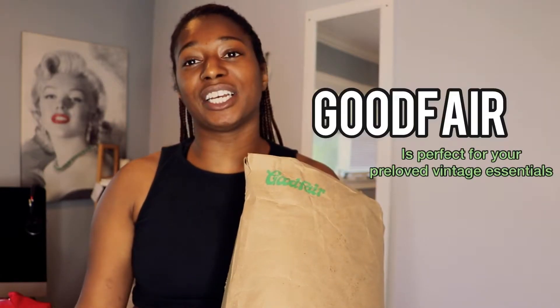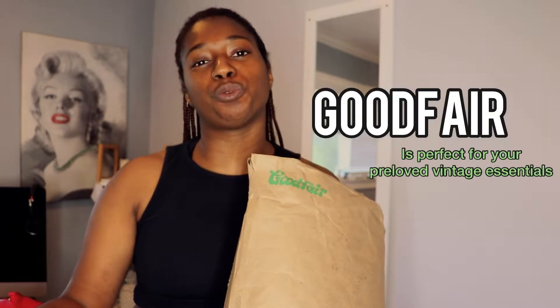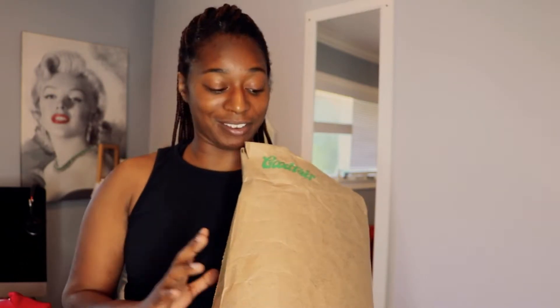Hey everyone, what is up? It's Jazz back on the YouTube. I have a really fun video today. I'm so happy to be partnering with Goodfair. Goodfair is an online thrift retailer — they have tons of vintage pre-loved items and mystery bundles, so you can get a mix and match of different essentials for your wardrobe, from flannels to sweatshirts. I got so many windbreakers from Goodfair and plan to film a whole Goodfair collection at some point, but they were super kind enough to send me a bunch of items I have not even seen. I'm gonna do a first reaction and an unboxing right here on the channel, so let's go ahead and get started.